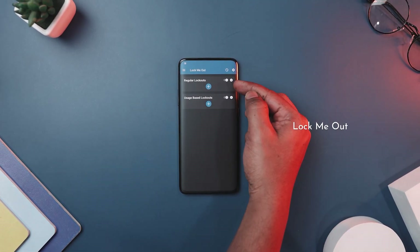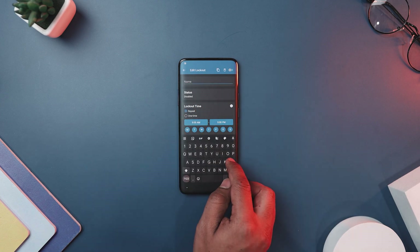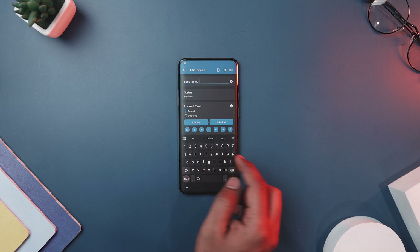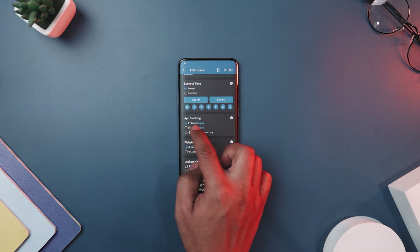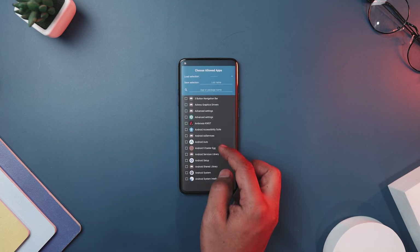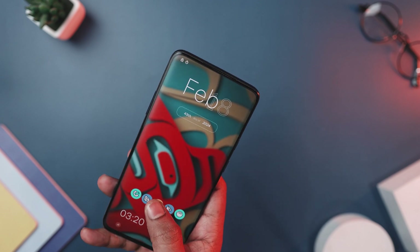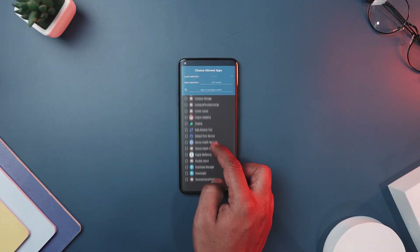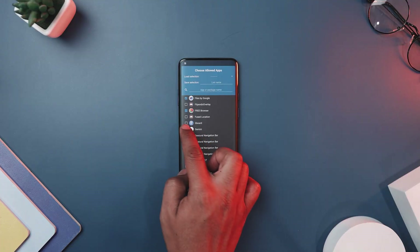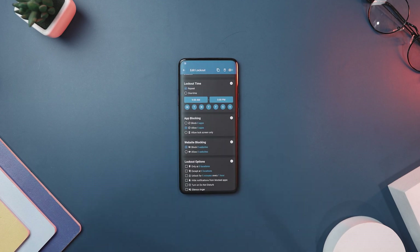Next up, we have Lock Me Out, which is a robust app blocker designed to help users regain control over their smartphone usage and curb app addiction. Whether you find yourself constantly scrolling through social media or checking emails instead of focusing on tasks, it offers a solution by temporarily blocking chosen apps or websites. With three different app blocking modes at your fingertips, it gives you the freedom to customize your experience — whether you want to block specific apps, allow only a select few, or stick to just the lock screen. It's like having your own personal bouncer for your apps.